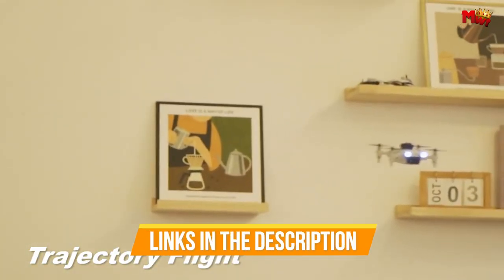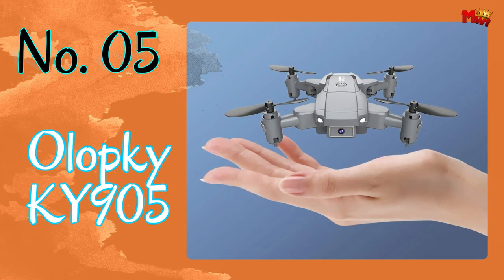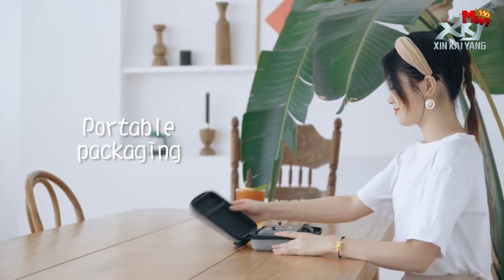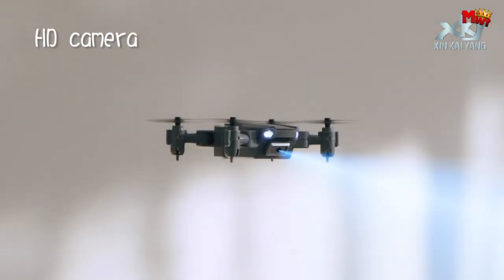Links to all products are mentioned in the description below. Let's get started at number 5: the Olopti KY905 Mini Drone. With its ingenious folding design, you can master it all at once. In just 3 seconds, experience the convenience of portability unlike ever before.